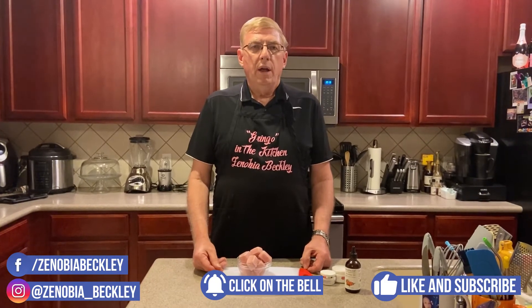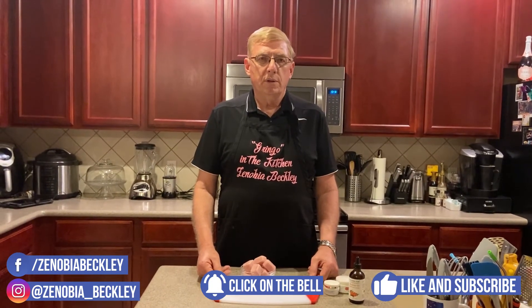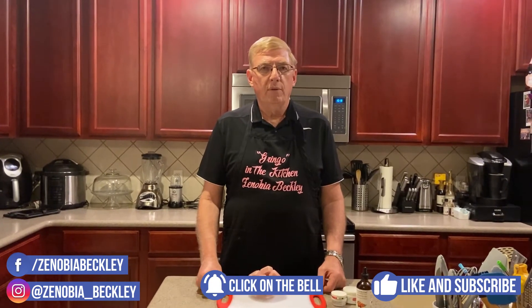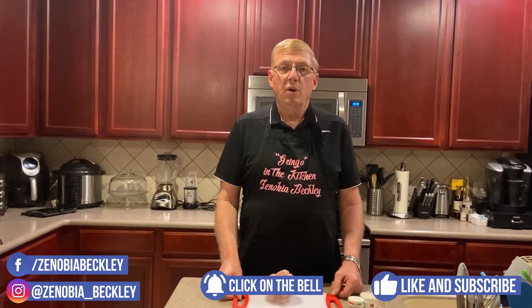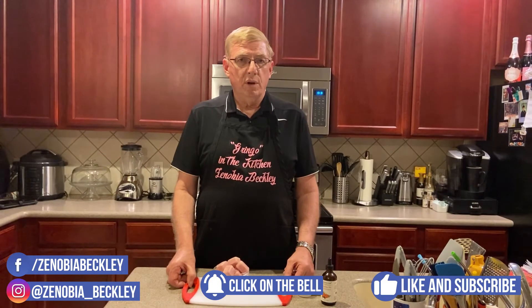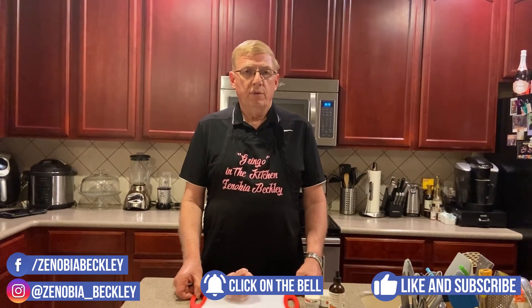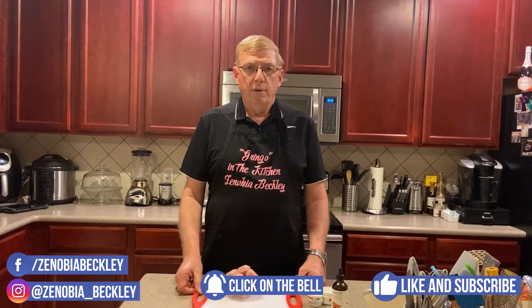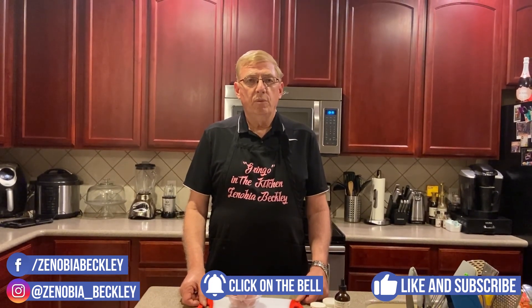On behalf of Gringo in the Kitchen with Zenobia Beckley, thank you for watching the video. We ask that you subscribe, like, and share. Click on that bell so you get announcements when we have new videos coming out. On every Wednesday we have Portuguese videos, and on every Friday we have the English versions. Once we're able to get out of the house — because of this corona we can't get out — we're going to start doing videos on houses for sale and things around the Orlando area. On behalf of us here in Orlando with Gringo in the Kitchen, we thank you — have a great day.